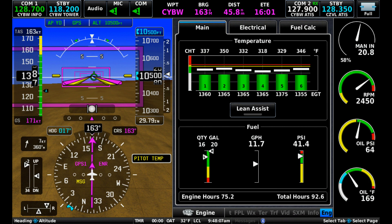Screen 2 is also at 10,500 feet, but now we're at Lean of Peak. Fuel flow has dropped to 11.7 gallons per hour and speed to 163 knots TAS. Miles per gallon has gone up to 13.9.